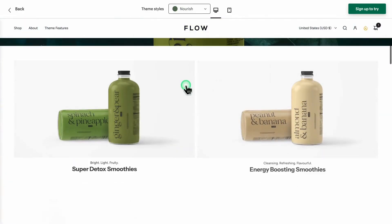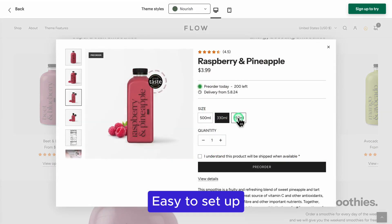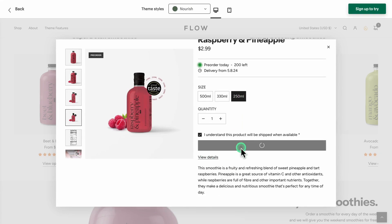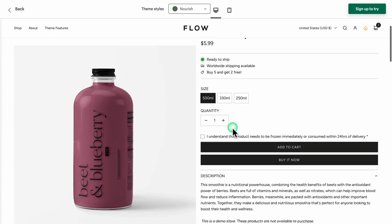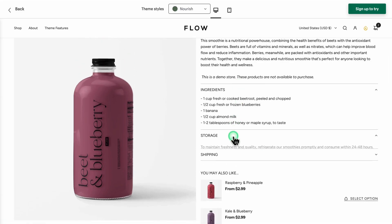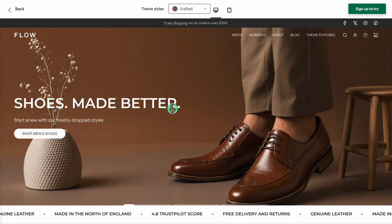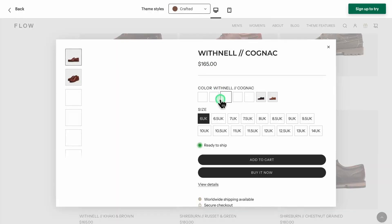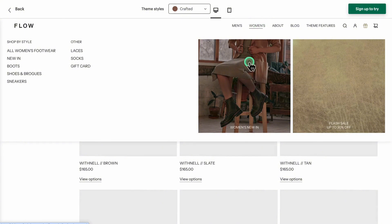The Flow theme is loaded with features that are easy to set up and can really enhance your store's performance. I think Flow strikes a great balance between customization and simplicity — easy to use without being too basic, and flexible enough to create something unique without needing to code. The theme is focused on conversion optimization: sticky header, color swatches, and predictive search are all designed to help customers find what they need quickly, leading to better sales.